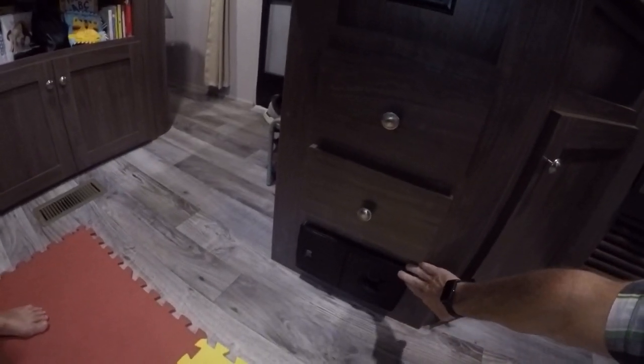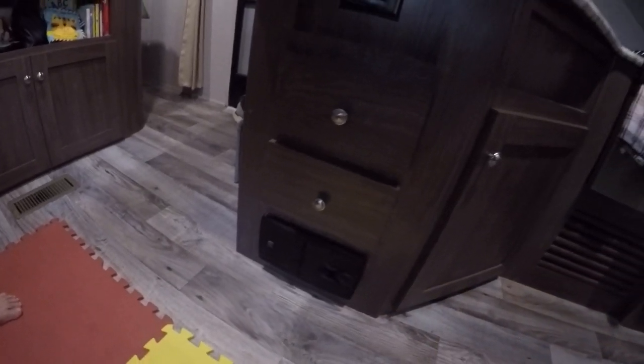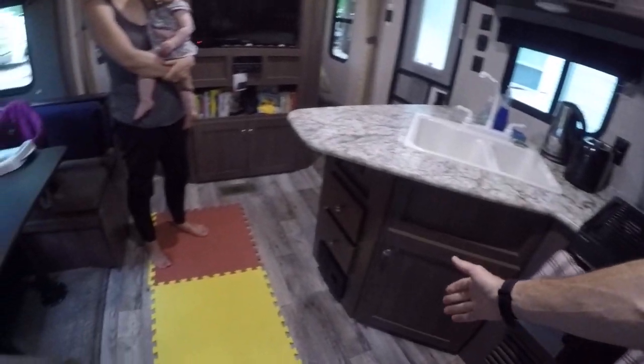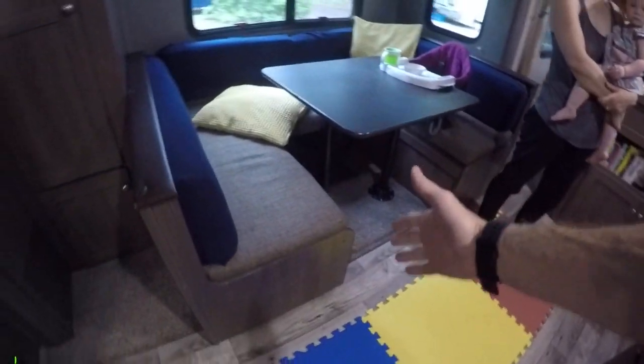You've actually got a built-in vacuum system down there, which is great. It just needs an extra connector that easily stores away, and then you can quickly vacuum up everything.